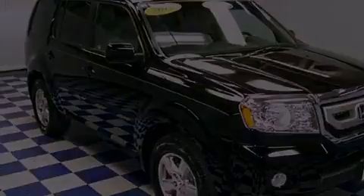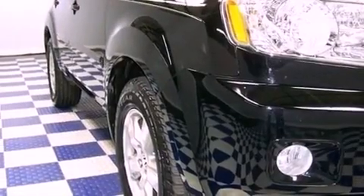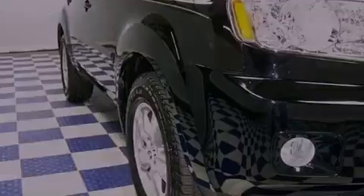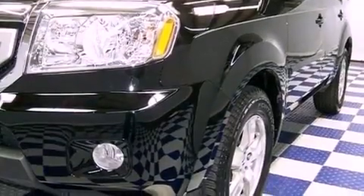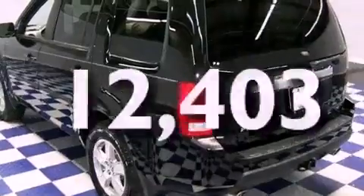Its top features include a moonroof, heated front seats, aluminum wheels, and satellite radio. The following features are also included: a premium audio system, leather seats, fog lamps, and privacy glass. And this vehicle has fewer than 13,000 miles on the odometer.